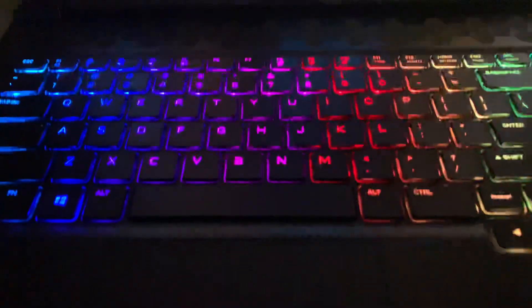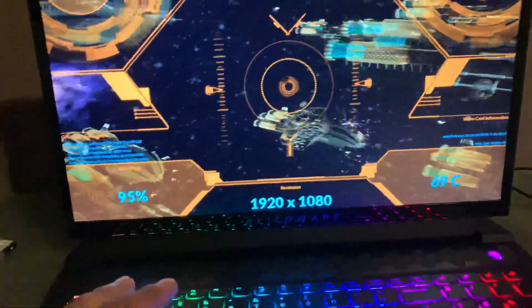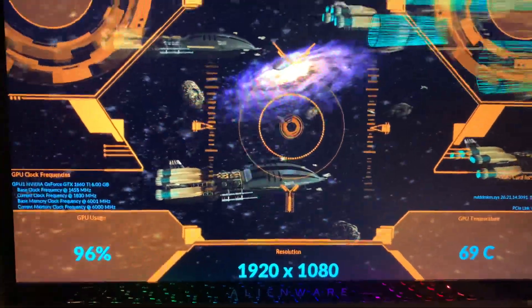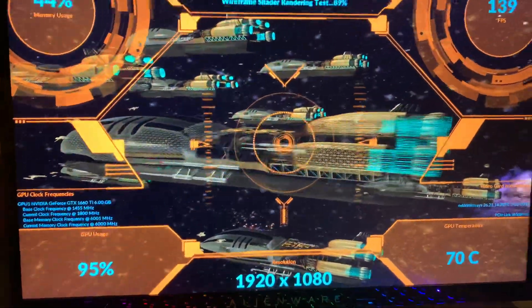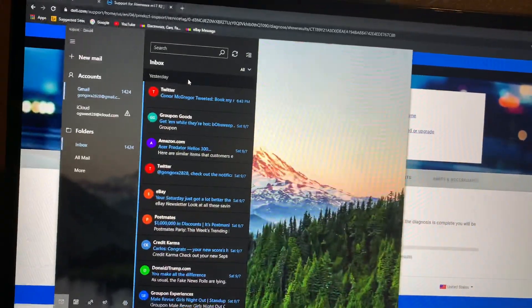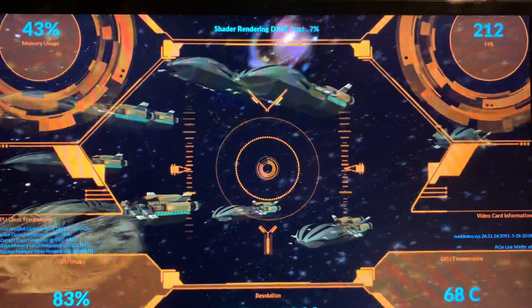Nothing — blank screen. The keyboards were going with all the RGB lit up, but the screen was completely black and unresponsive. So finally I just pulled out the power cable, held down the power button and it turned off. All the lights went off. I held the power button again and it turned back on.